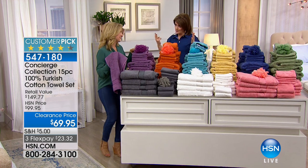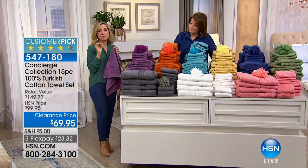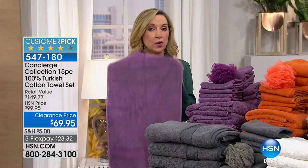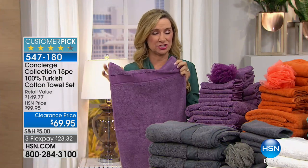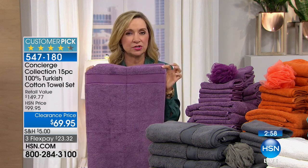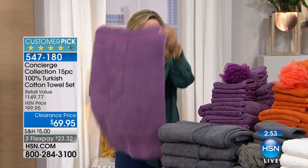You couldn't even get a bad towel for that — the tiny towels that aren't very soft, that just have a touch of cotton. This is not only 100% cotton, it's 100% Turkish. I didn't really think there was a big difference until I bought my first set of Turkish cotton towels. I've had that same set now for about three years and it's still holding up.